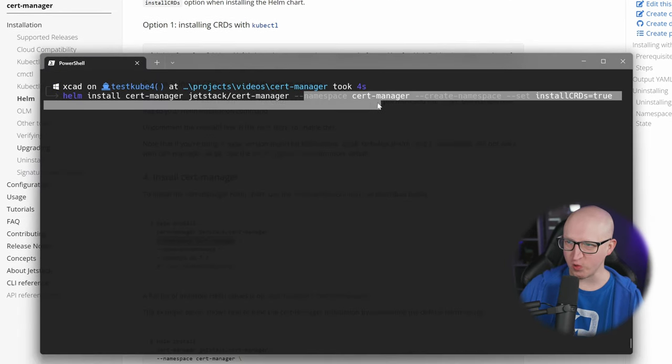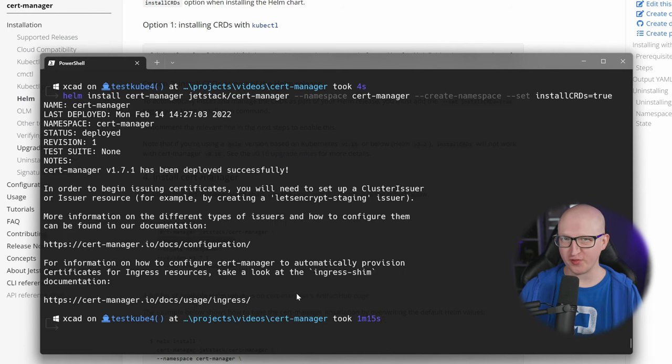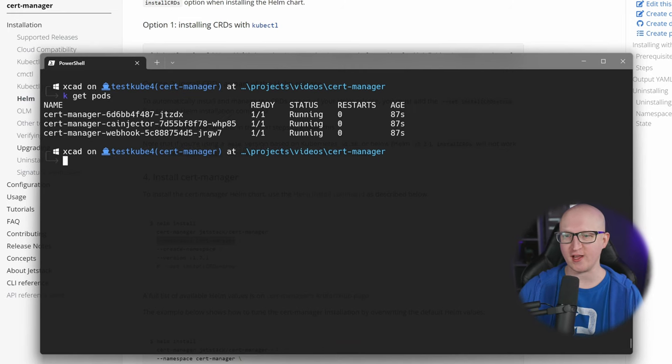This command installs CertManager into a separate namespace, which is automatically created if it doesn't exist. At the end I've also set the parameter to install the Kubernetes custom resource definitions. This may take some time, so just wait for it and don't worry if you don't get any output. Once this is finished, you should see that the deployment of CertManager is complete. You can verify everything is working correctly by querying the resources in the cert-manager namespace and listing the pods. You should see three different pods: one for CertManager, the CA injector, and the webhook. That's all there is to installing CertManager in Kubernetes. You can now start configuring the certificate resolvers to obtain your first SSL certificate.